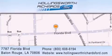And as always, remember, at Hollingsworth Richards, we're making deals every day.